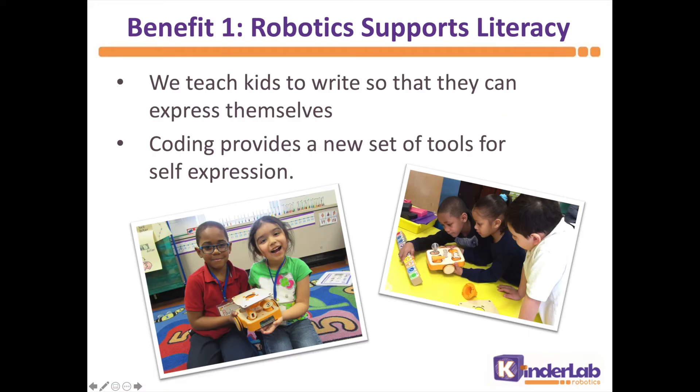First, how do we think about coding? Coding is a literacy. Like writing, the purpose of coding is really to communicate, to allow children to express themselves, to tell stories with code.